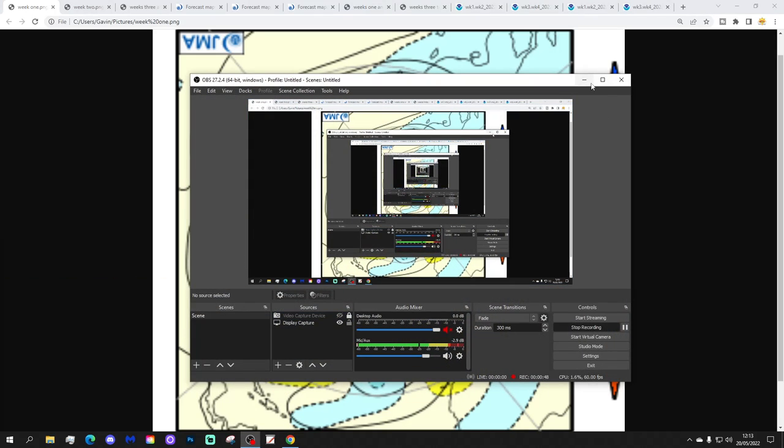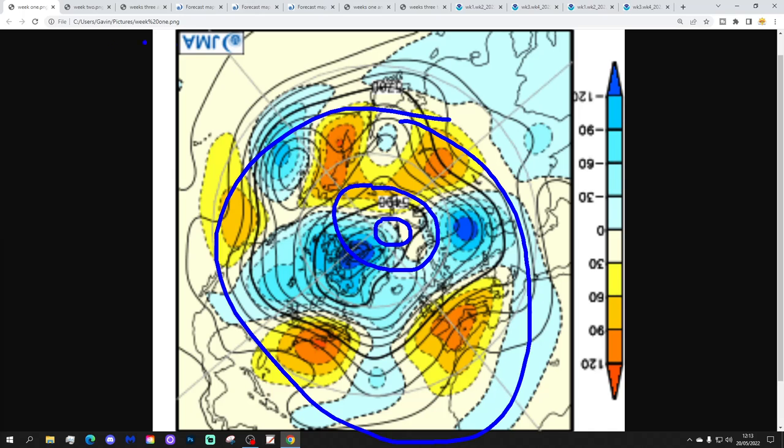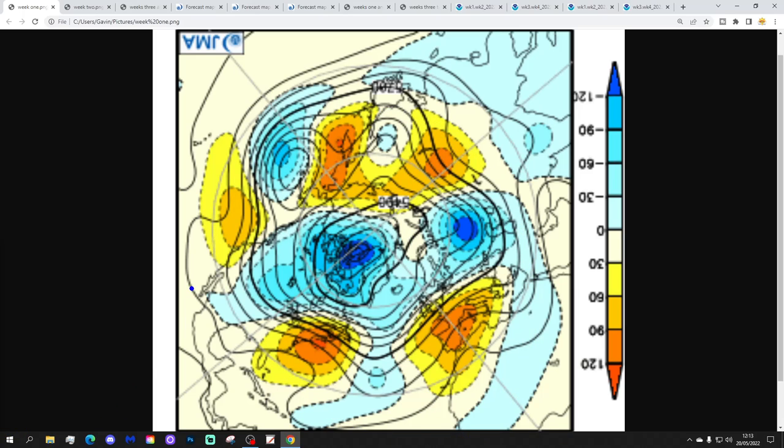Let's start off with the JMA 500 millibar hydrodynamics from the Arctic and North Pole view down. So this is the North Pole and the wider Arctic. We've got the mid-latitudes around here. Blue is extrapolating to below average heights, which is low pressure. Yellow, orange and red extrapolate to above average heights, which is high pressure.